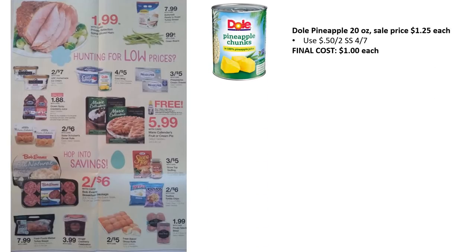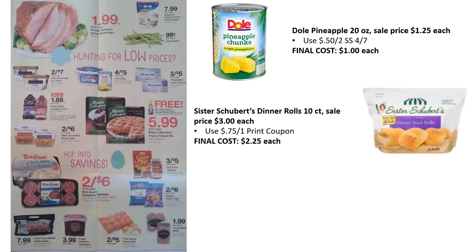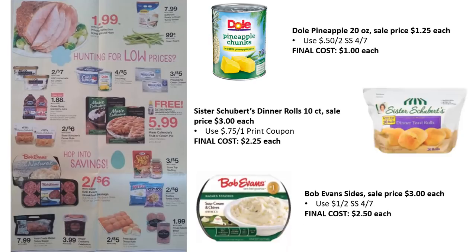Now for some coupon matchups. Dole Pineapples in the can, 20 oz., are on sale for $1.25 — there's a 50¢ off two in SmartSource 4/7, making the final cost just $1. Sister Schubert Rolls, 10 count, are $3 with a 75¢ off one printable coupon — link is in the description. Bob Evans sides are on sale for $3 with a $1 off two in SmartSource 4/7, making the final cost $2.50 each. Ocean Spray Cranberry Juice still has $1 off one printable coupons from coupons.com — check your coupon binder to get those for 88 cents each.